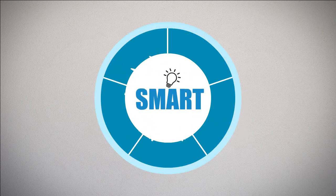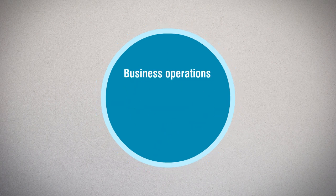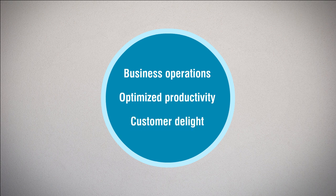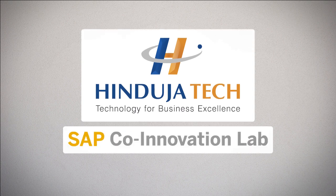When smart is applied to the automotive world, especially the transport segment, it results in better business operations, optimized productivity, and customer delight. We at Hinduja Tech, in collaboration with SAP Co-Innovation Lab,